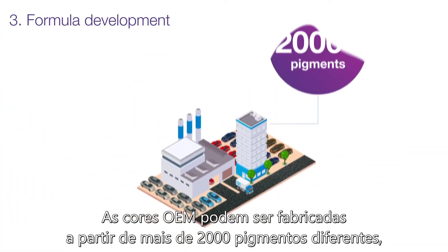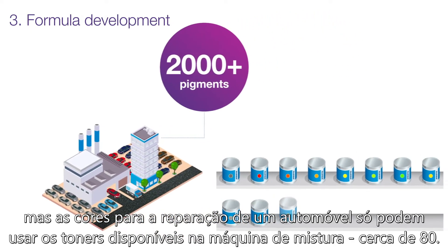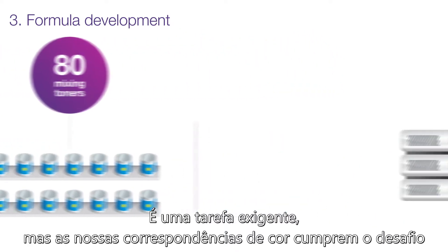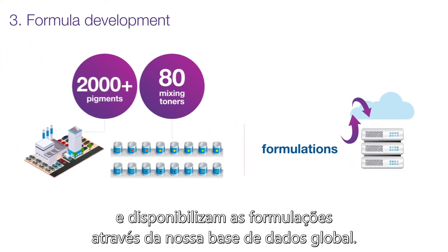OEM colors can be made from over 2,000 different pigments, but colors for a vehicle repair can only use toners available on the mixing machine, around 80. It's a demanding task, but our color matchers meet the challenge and make the formulations available through our global database.